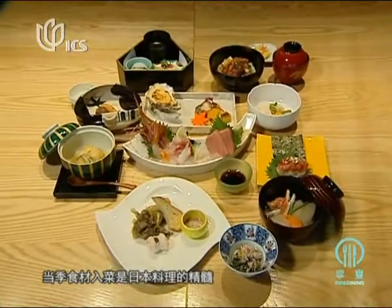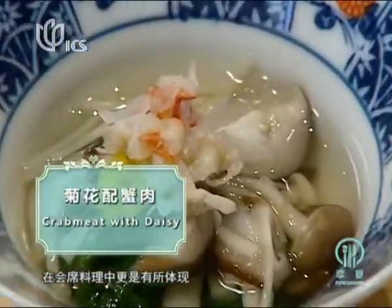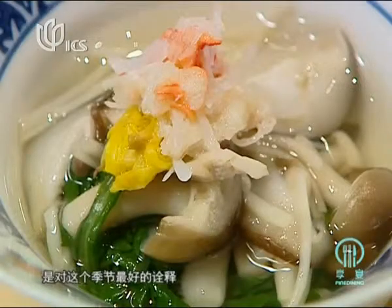Seasonal ingredients are the key to Japanese cuisine, which becomes clear when presented with the kaiseki dishes. The appetizer, crab meat with daises, is one of the best flavors for the season.